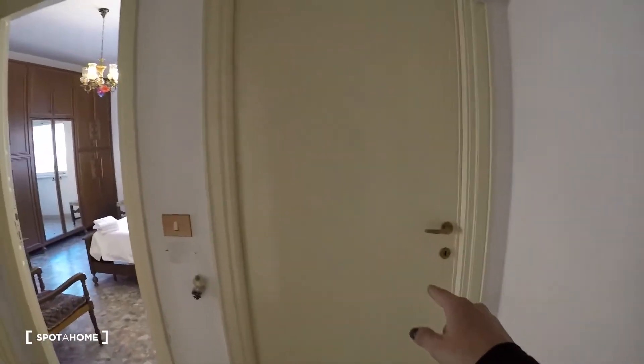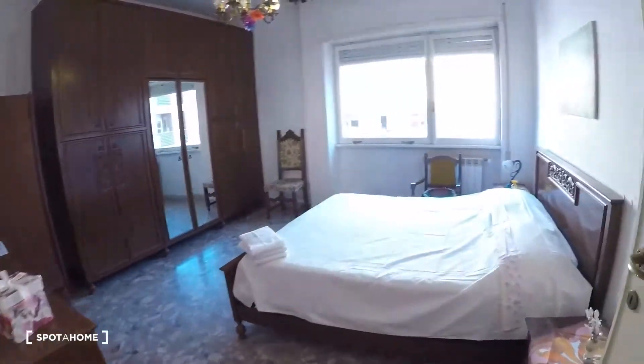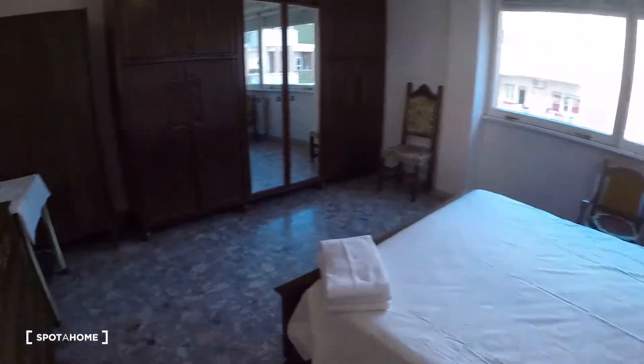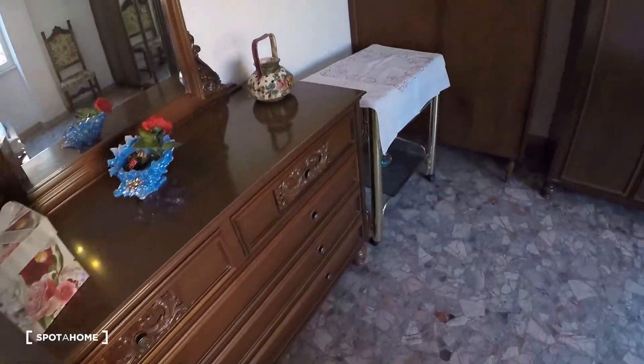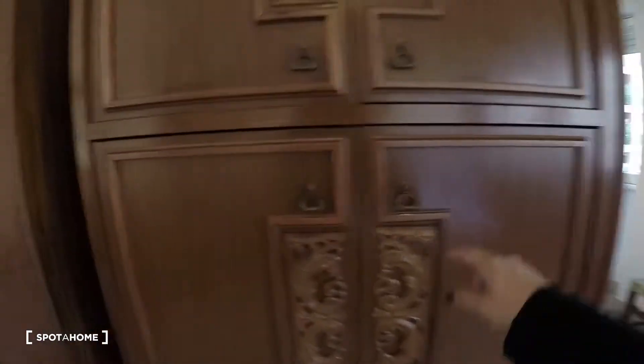A closet here. Bedroom one — we can't enter because it's busy. There, bedroom number two. It's really big. There is a double bed, a dresser here. The landlord will put a television here. There is a big wardrobe with a lot of space.